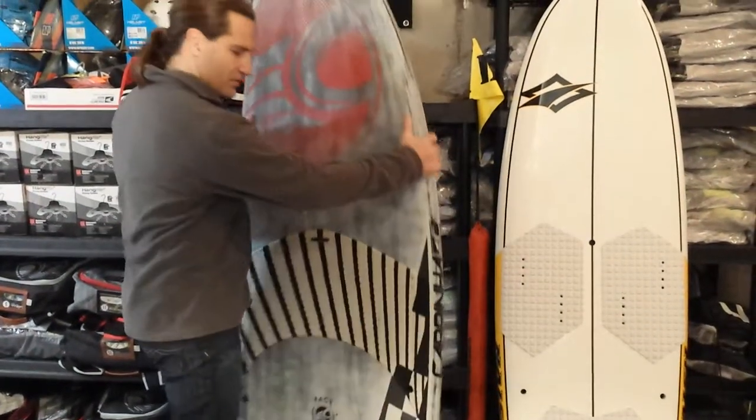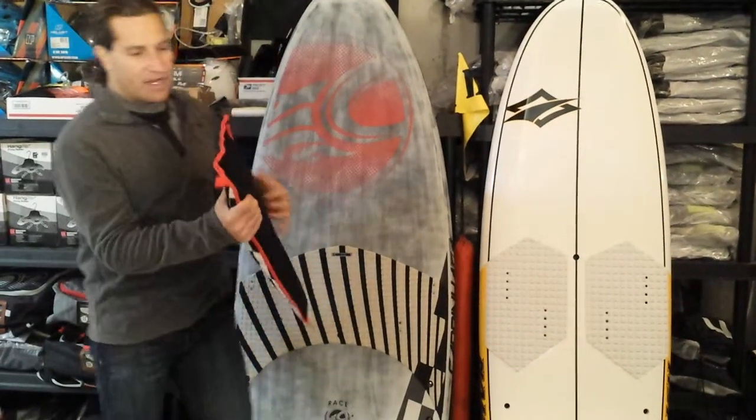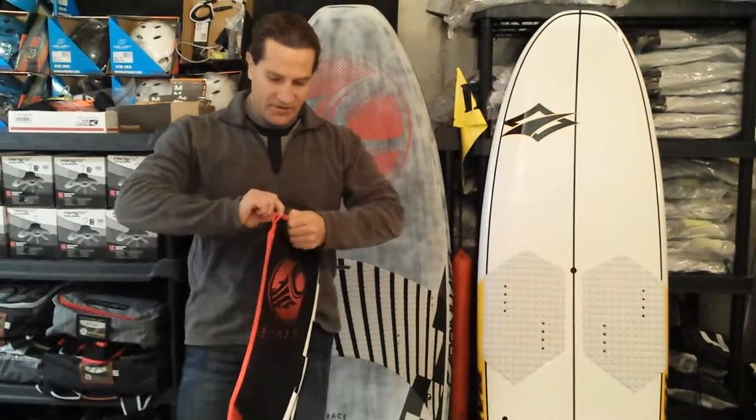It comes with foot pads, straps, and the tri fin setup — the thruster setup — in this pretty nice fin bag.